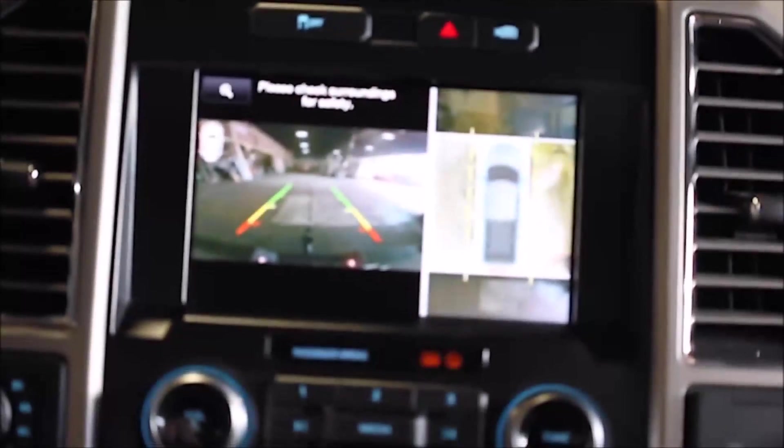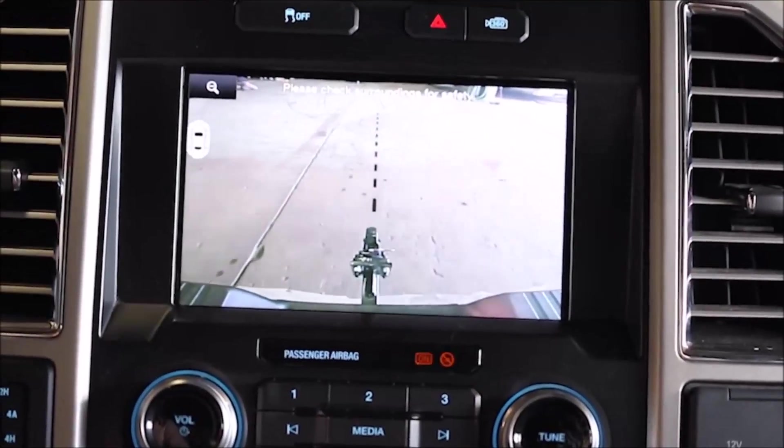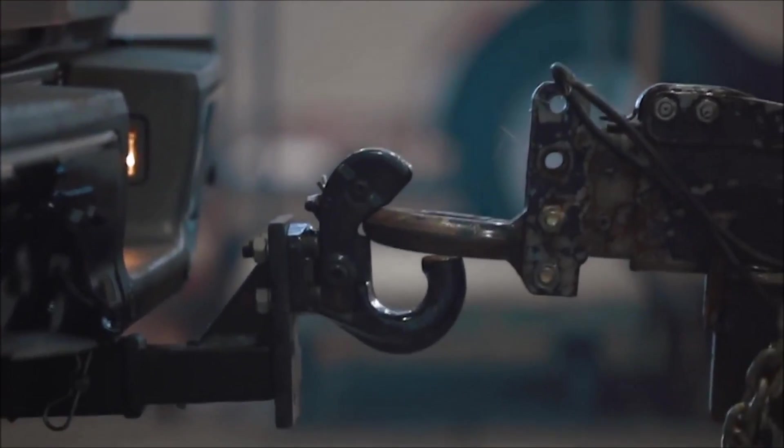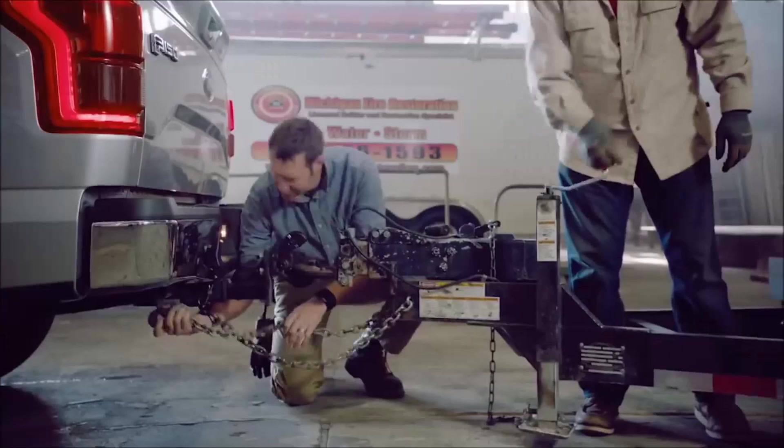Check this out — Dynamic Hitch Assist. Here on your camera you get a black line that actually moves on the screen right above the hitch. It'll tell you exactly where you're going. That's Dynamic Hitch Assist right there. Back the trailer up all by yourself — don't need an assistant. First time, every time.